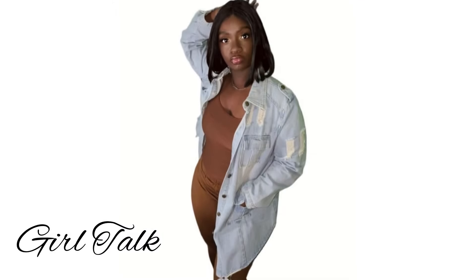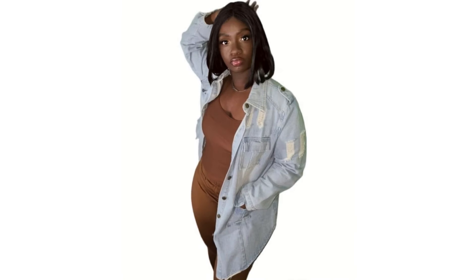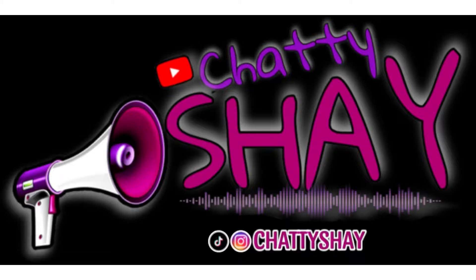Hey YouTube, it's your girl Chatty Shay and I'm back with another video for you guys. I get asked so much like, 'Oh, where'd you get that from?' So this is an Amazon haul — everything in this video came from Amazon.